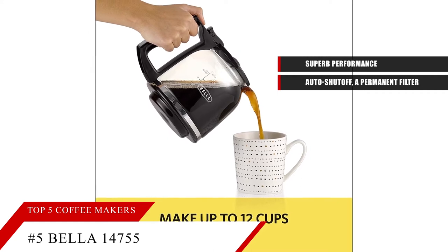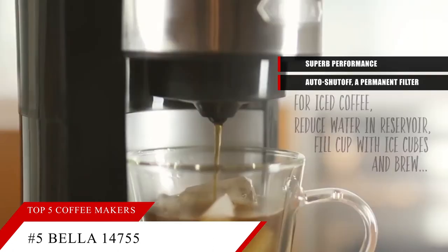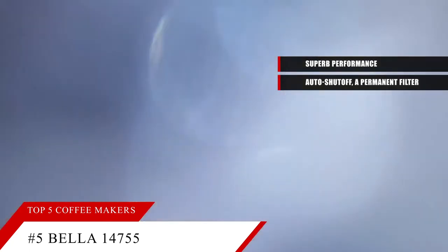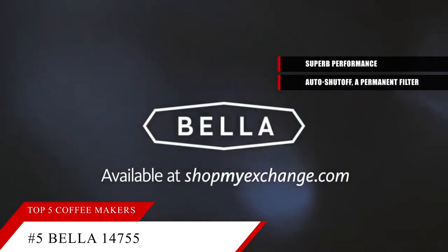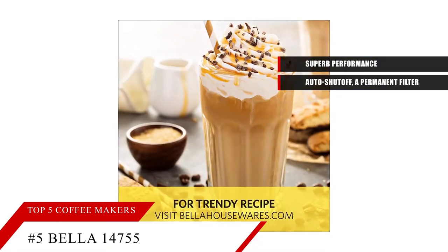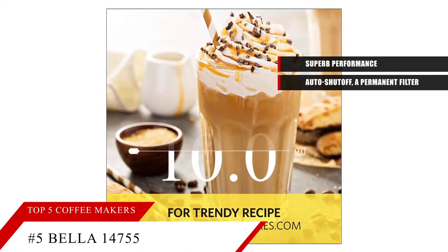It's one of the most expensive models on this list, yet it really only offers one feature — auto shutoff. So what you're paying for is the brand, its looks, and its performance. If you like simple coffee makers, or you're a Technoform fan, this may be the machine for you. Based on the Bella with Brew Strength Selector's reputation on the market, we give it a score of 9.1.